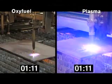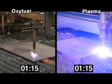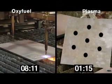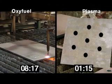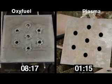At 1 minute and 15 seconds, the Hypertherm plasma machine completes the cut. It takes the Oxyfuel machine 8 minutes and 17 seconds to complete the same cut — nearly seven times longer. And that does not include the preheat time that Oxyfuel requires before it can begin cutting.